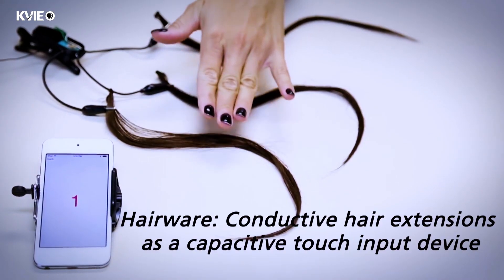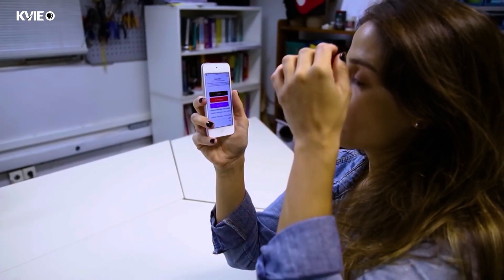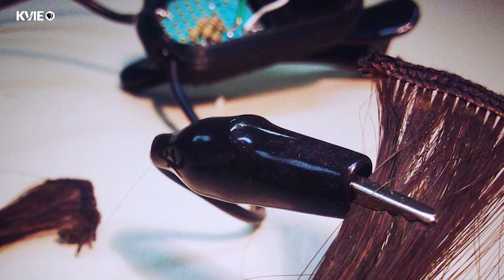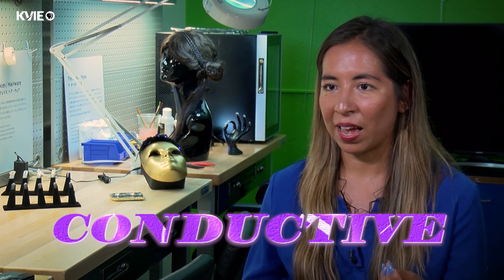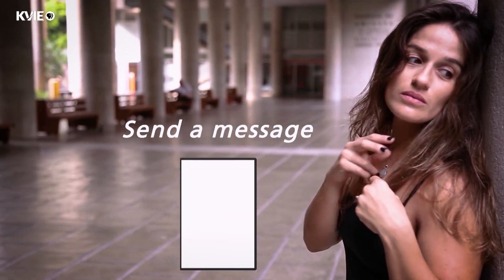The hair project, we call it Hair Wear. This hair is actually fake hair that uses a chemical process to metalize it. It still looks like hair, but it's conductive. For example, you could touch your hair and send a message.